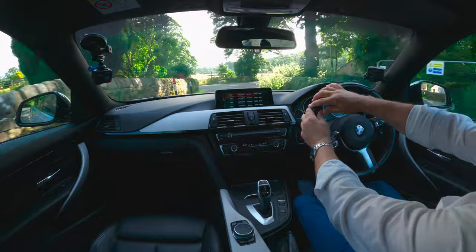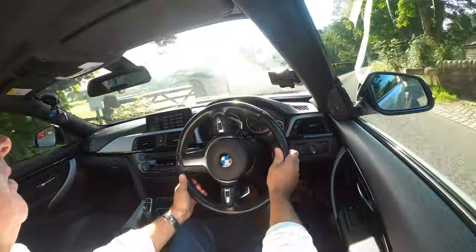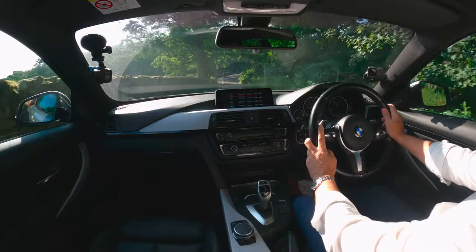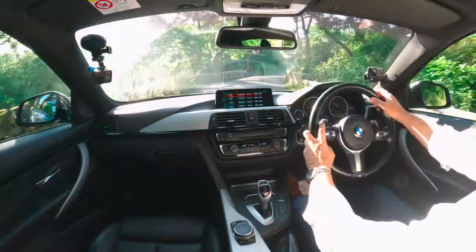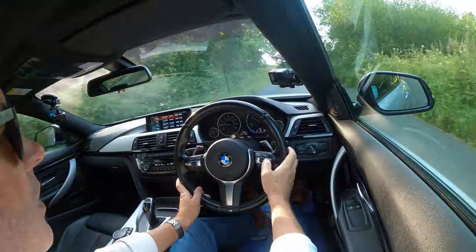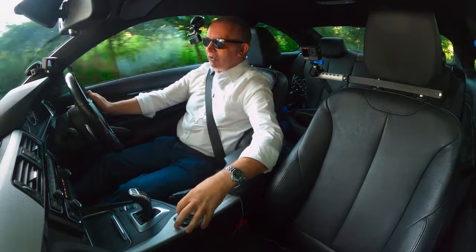The steering wheel is nice — thick with a good feel, good design, and I like this aluminium trim. Cruise control is on the left-hand side along with voice controls, telephone calls, and audio system controls. The audio system is fantastic.